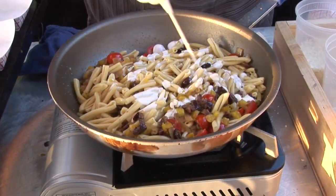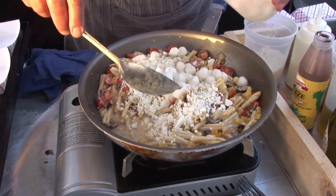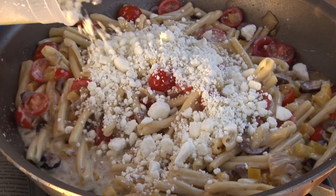We're doing a Mediterranean take on a mac and cheese. A little bit of Galbani creamy feta, our fresh mozzarella pearls, and then a little bit of feta to garnish at the end.